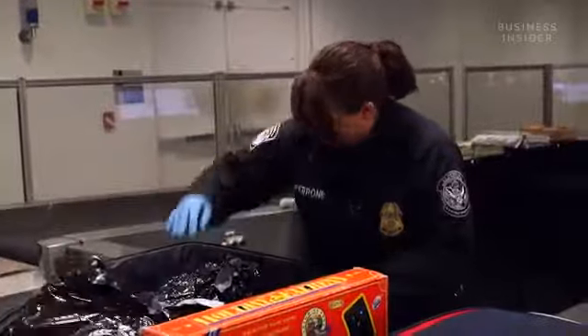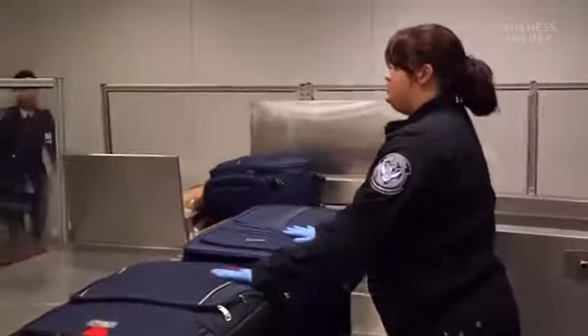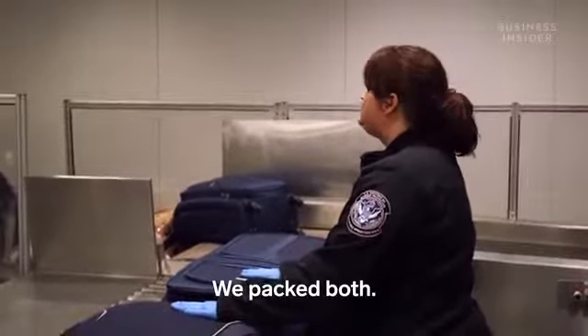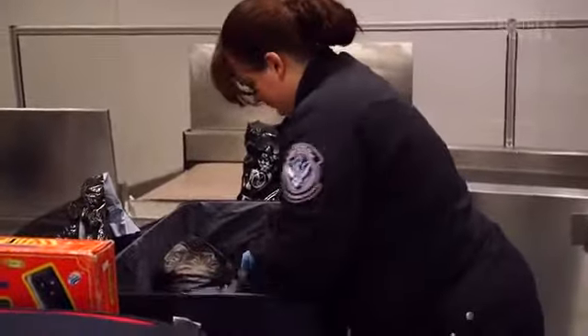Once Biscuit sniffs out an item, the passenger in question and their bags go to Ginger, who will x-ray and search the luggage. Ginger asks the passenger if both bags are theirs and if they packed everything themselves. She then unzips the bag and searches each one by hand.